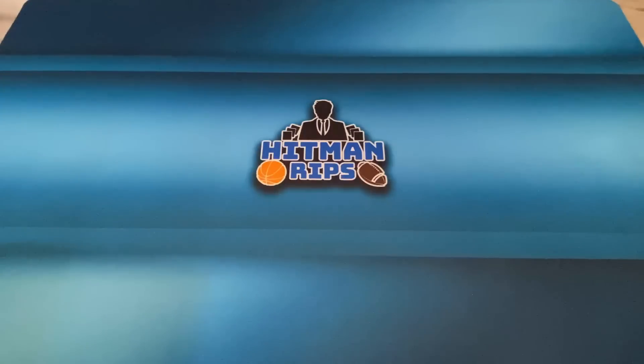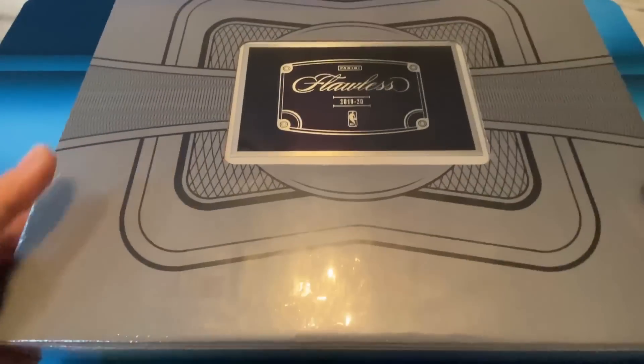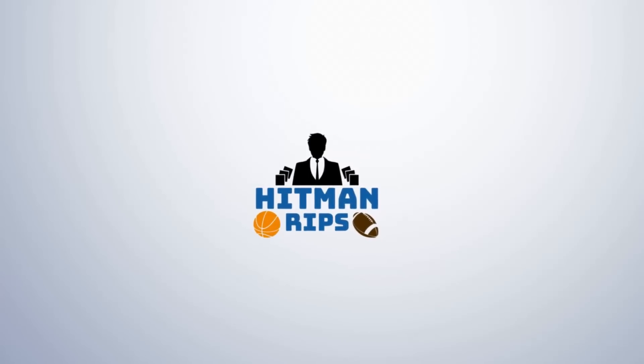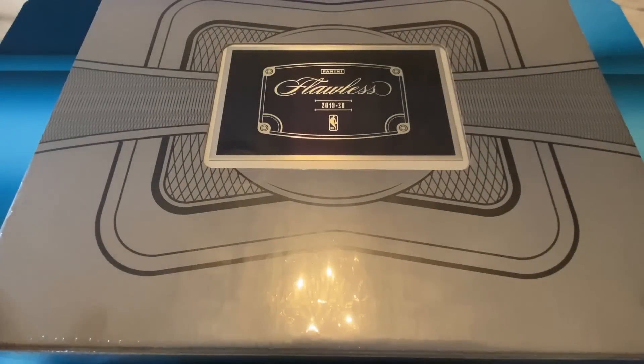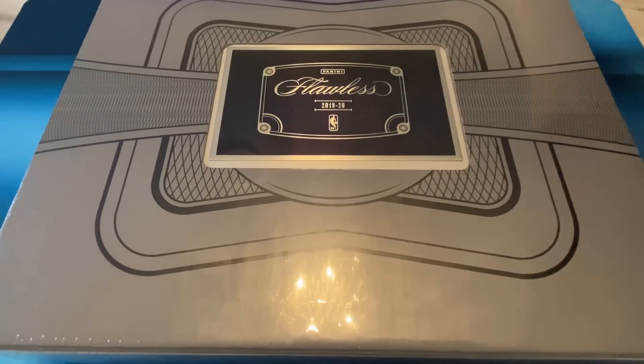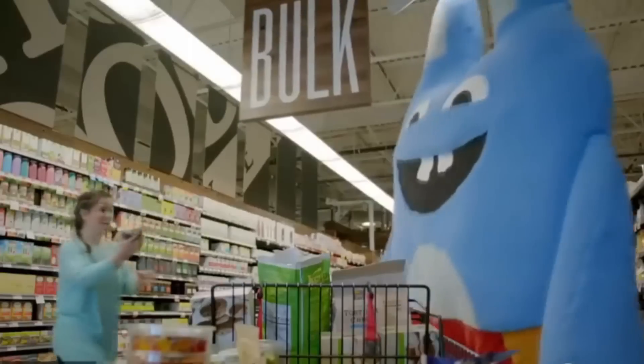Alright guys, it's Hitman and today we're gonna open a box — the most expensive box I've ever opened. 2019-2020 Flawless. This box is not mine; it belongs to my friend Steven who's here with me. He's letting me open this box for you guys. This box is selling for close to ten thousand dollars — it's a briefcase.